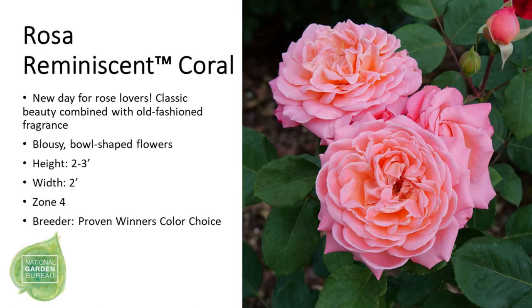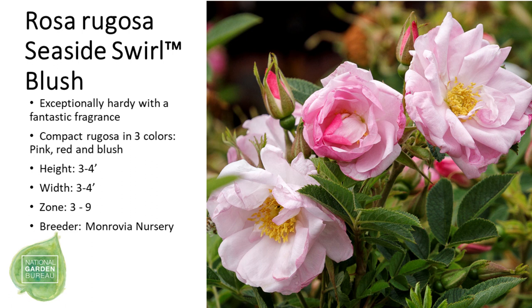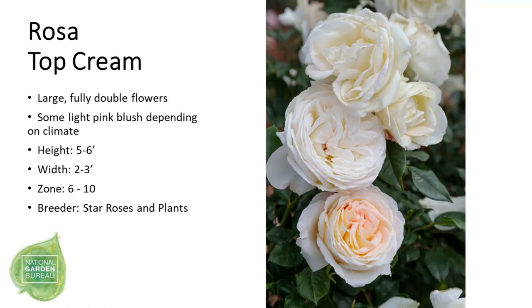We have a very traditional rose called Reminiscent Coral, which has large, bowl-shaped, coral-pink flowers with a nice traditional fragrance. Rise Up Lilac Days is the first ever mini climbing rose from Proven Winners, with a beautiful lilac-blue color and wonderful fragrance. Seaside Swirl Blush is another compact rose with fantastic fragrance, available in three colors: pink, red, and blush. Our last rose is Top Cream, featuring fully double flowers that are primarily white, with a possible slight blush depending on your climate and zone.